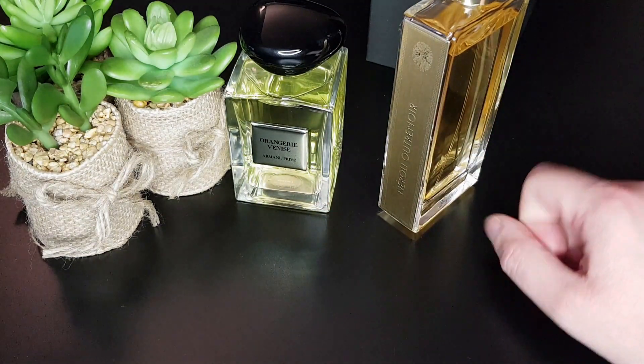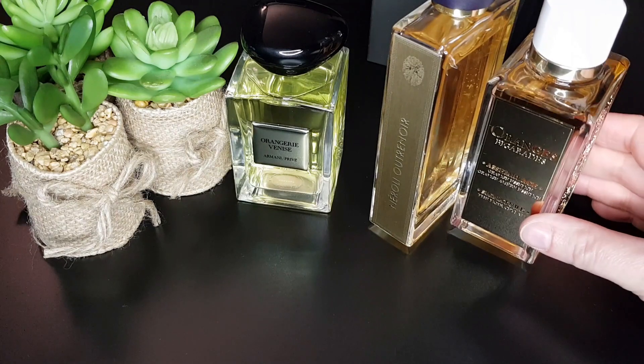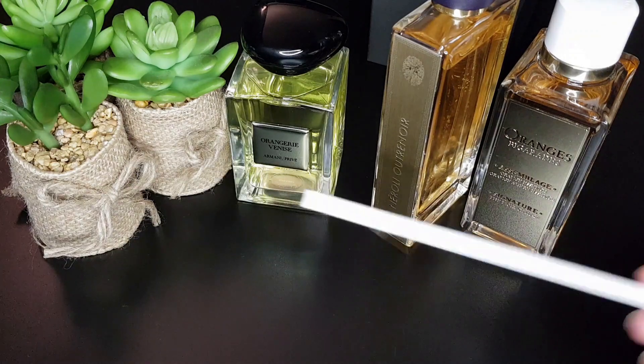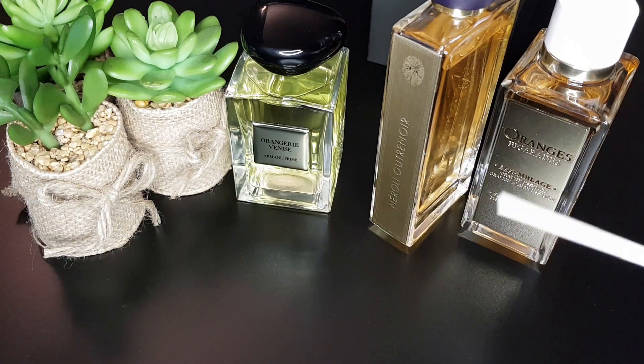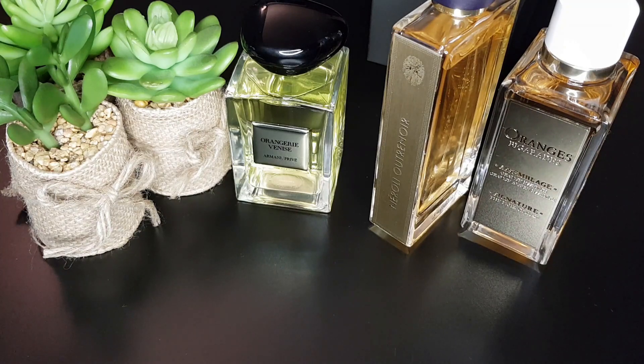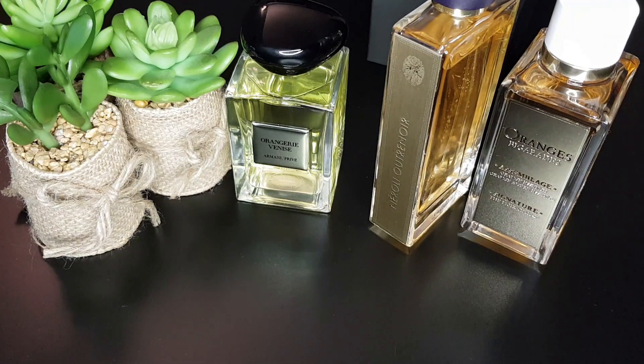Another comparison: Orange Bigarade, which I also sprayed on paper. I think it's a bit closer to Orangerie Venise than Neroli Outrè Noir is, because it also has that bitter orange note. It's quite floral with orange blossom, has some tea, citrus, and bergamot, and some wood — so it's the closest of the two comparisons.